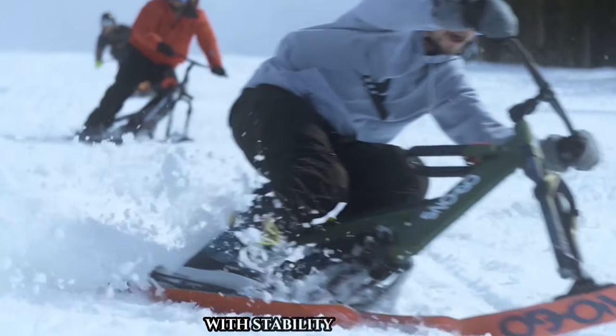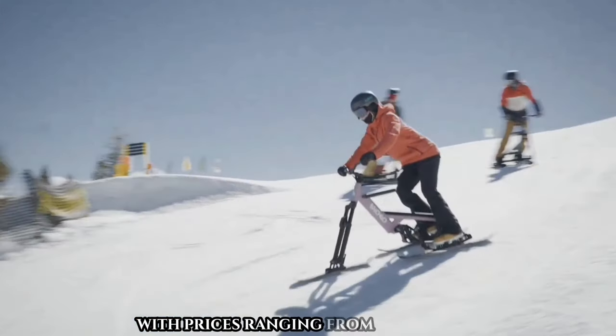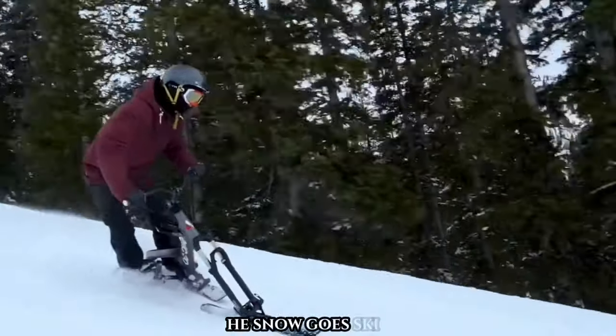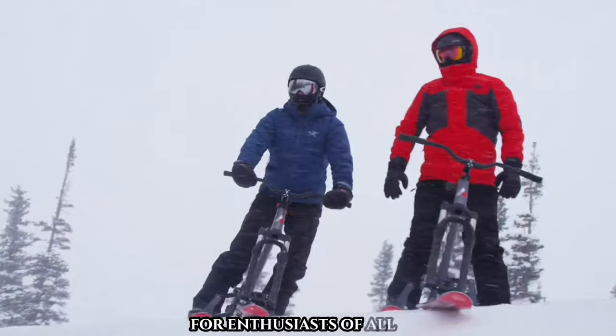From groomed slopes to powder-packed bowls, this ski bike handles various terrains with stability and agility, making it ideal for those nervous about falling. With prices ranging from $2,500 to $4,000, the Snow Go Ski Bike opens up a whole new world of winter adventures for enthusiasts of all levels.